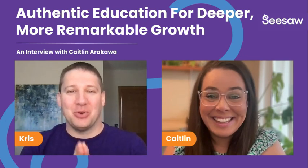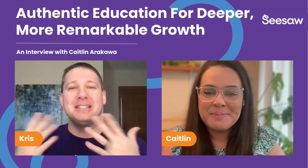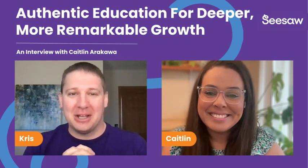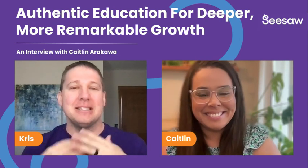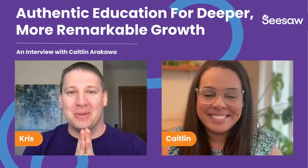Welcome everyone to the Learning Loop podcast, your best source for educational insights and trends. I'm Chris, your host. Today's special guest is Caitlin. She is a current third grade teacher in California and now transitioning to be a STEM specialist — still in California, but a very exciting new role.